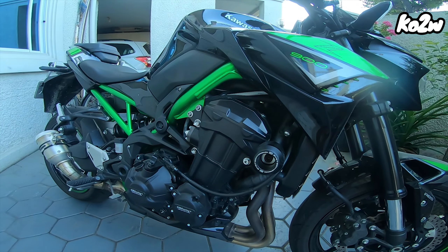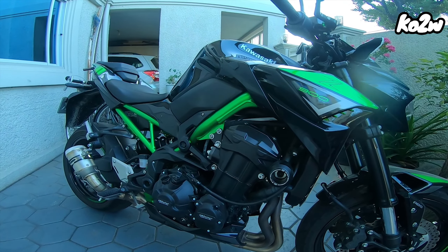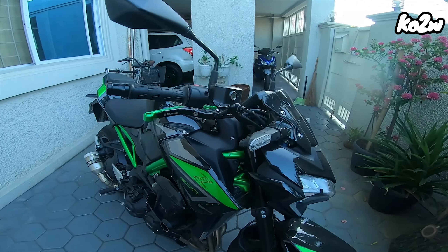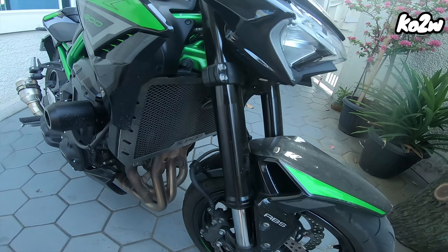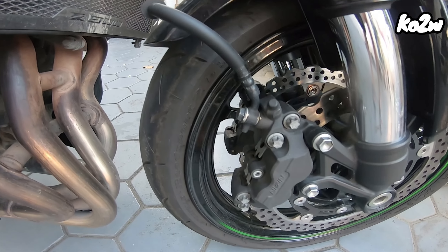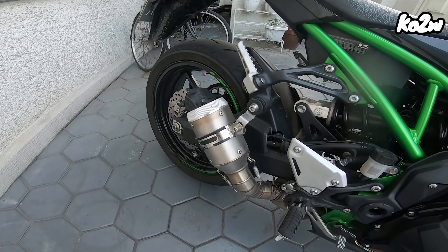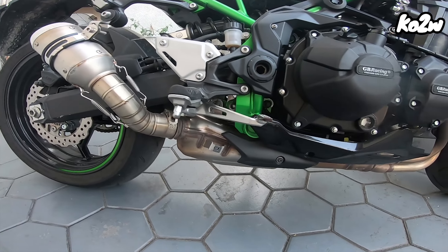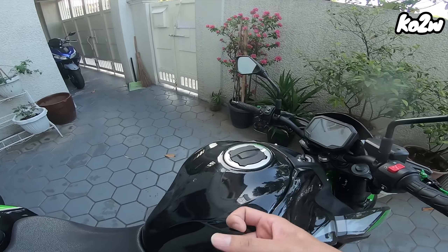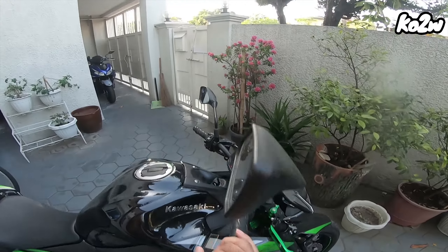Quick specs: 948cc liquid-cooled inline-four engine, dual overhead cam na merong 123hp and 98.6Nm of torque. LED lights all the way. Upside down forks. Twin brakes sa harap — semi-floating, wind disc brakes sa harap. Nilagyan na rin ng mga sliders and protection. Aftermarket slip-on exhaust lang dahil meron pa siyang airbox at catalytic converter. Everything else is stock. 17L na tank. TFT display. Pinalitan na rin ni Mark yung mga brake levers at clutch.